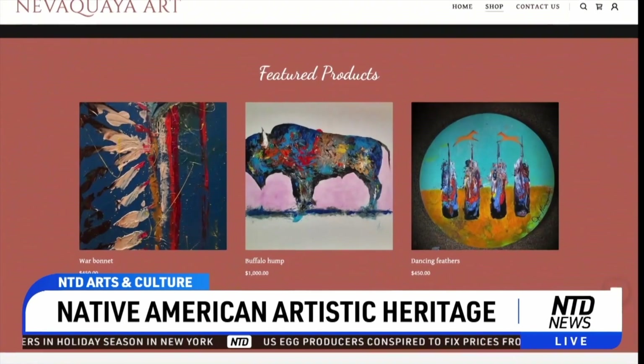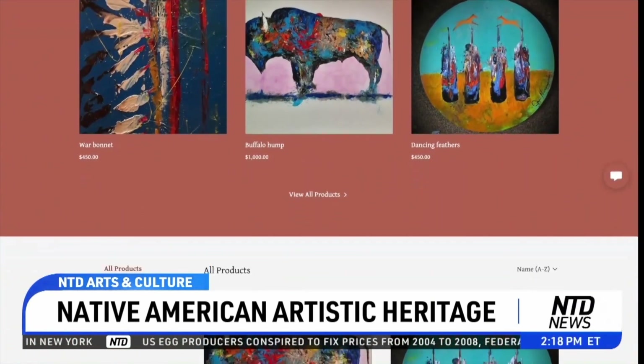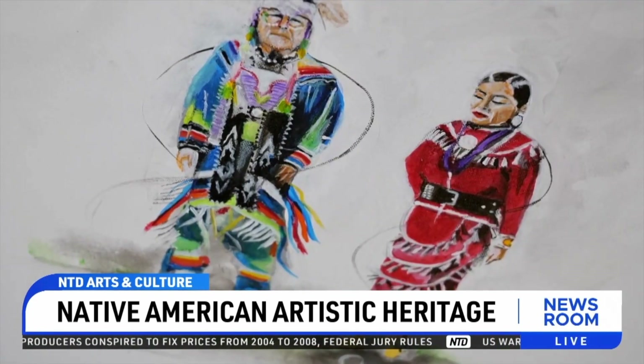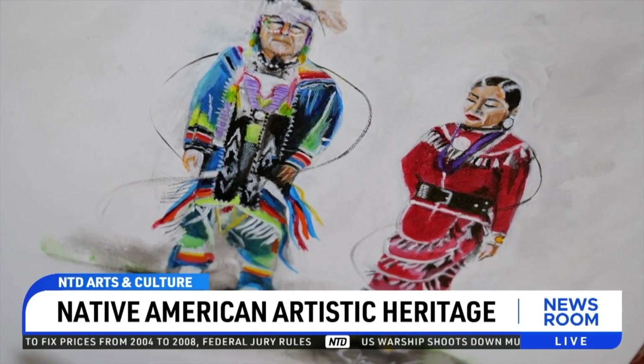Harris's artwork can be found in different galleries in Oklahoma, Texas, and the U.S. Department of Interior. The public can go to her website at nevicoya.com to learn more about her work and story. — NTD News, Texas.